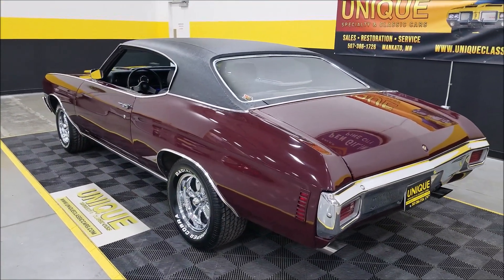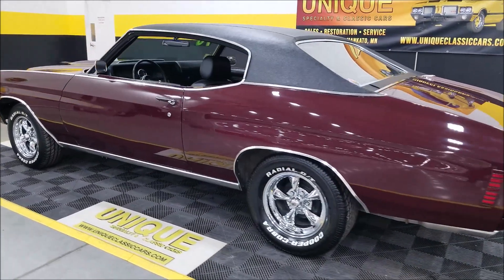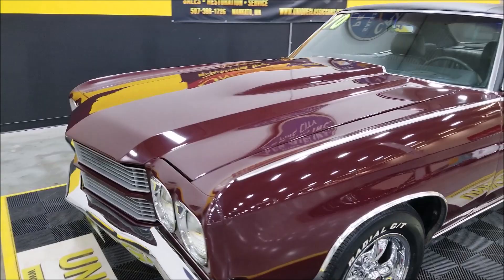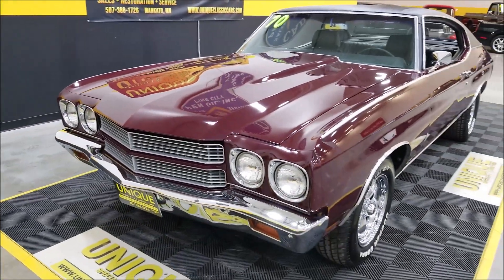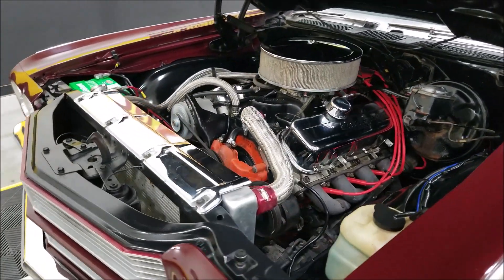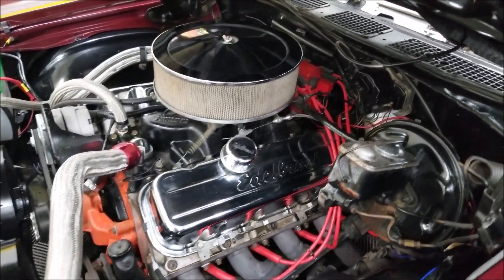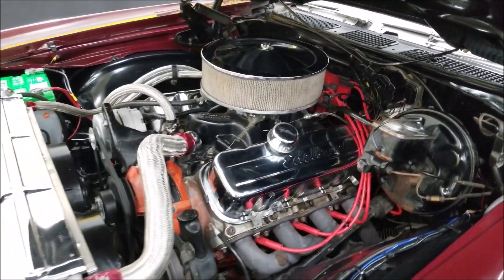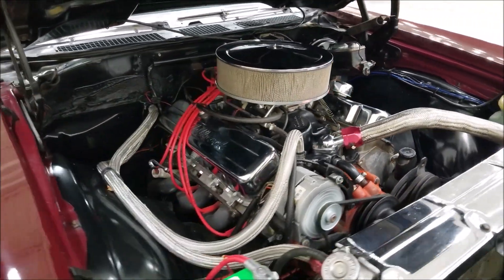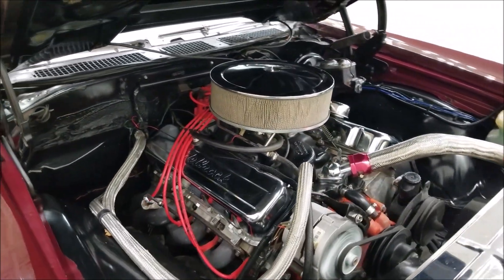There's a nice little rumble coming out of that 454. Let's check out the engine bay. You can see the aluminum radiator, headers, EDI ignition, power steering, and power brakes. Once again, this 454 is paired with a turbo 350 automatic transmission. Some braided lines — nice, neat, tidy engine department.